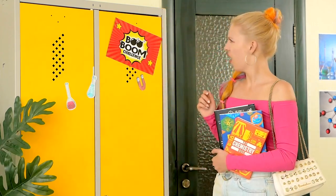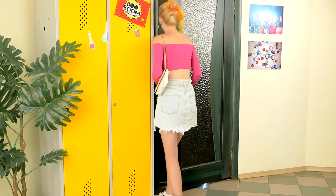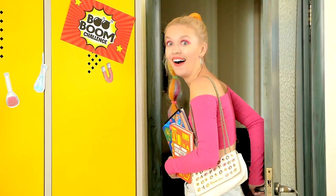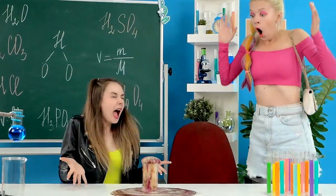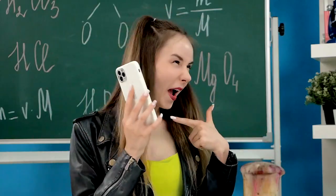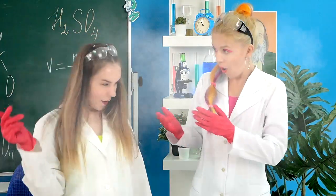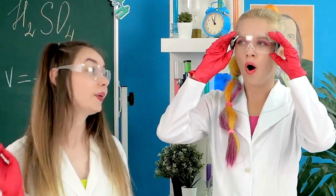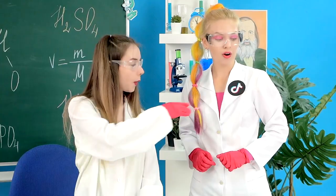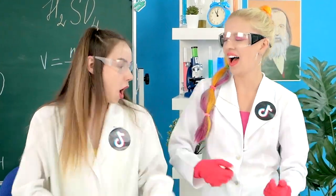What's that sound coming from the chemistry room? I need to check out what's going on in there. Whoa! This is just incredible! Lola, what is that? I'm testing life hacks from TikTok! No way! Oh my gosh! Let's do it together, Emma! Lola and Emma are gonna bring these TikTok life hacks to life! Let's go!